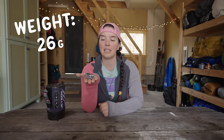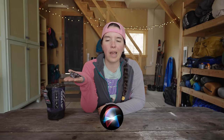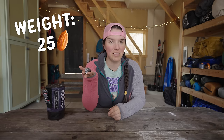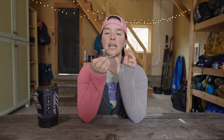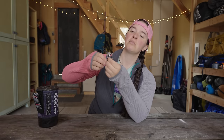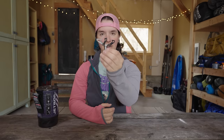This weighs in at only 26 grams, which is basically like the weight of three almonds — well, actually about 25 almonds, since one almond weighs 1.2 grams. This is also a very simple stove. All you have is a little adjuster that helps control the output of the fuel and the flame, and then you have these three little arms that flip up, which make up your pot support.